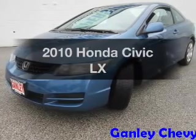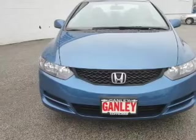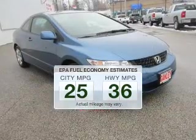Get noticed in this 2010 Honda Civic. Find everything you want in a ride under one roof with this vehicle. Run all over town and back home again without worrying about filling up when driving this fuel-efficient ride.